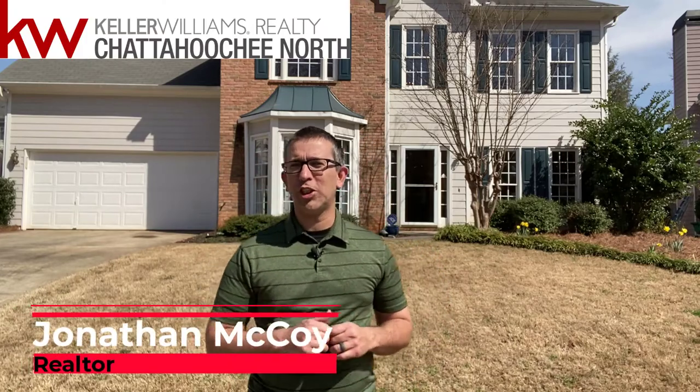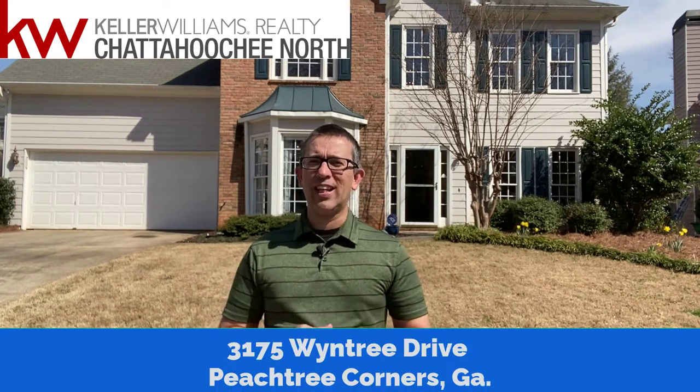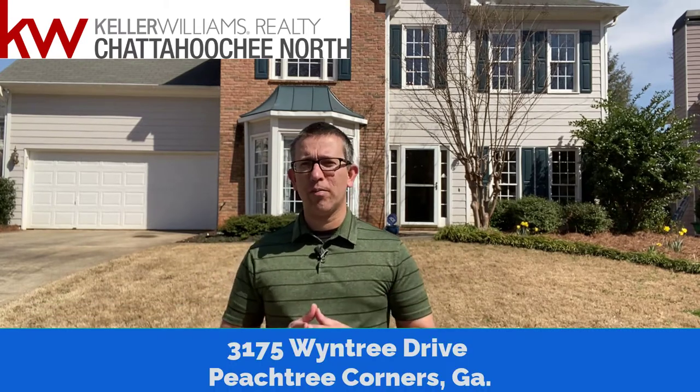Hey, Jonathan McCoy here with Keller Williams Realty Chattahoochee North, and today we're talking about my new listing at 3175 Windtree Drive in the Windtree Subdivision. This home is located in Peachtree Corners and is a hop, skip, and a jump away from the Forum, the Peachtree Corners Town Center, and downtown Norcross.